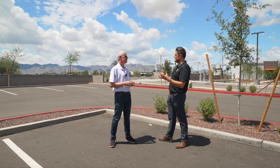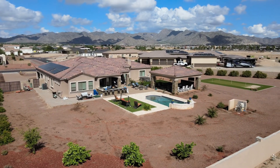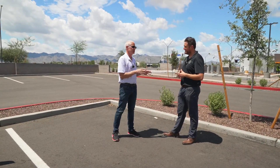A huge benefit with any community is the surrounding views. This one, it's 360. Right over the fence, you've got mountains — you've got the White Mountains behind us, lots of trails. We should go show them some of the trails.